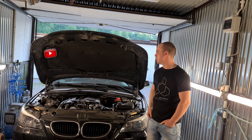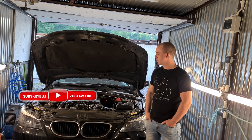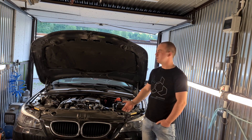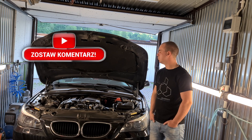Cześć! W dzisiejszym odcinku chciałbym sobie porozmawiać na temat przepływomierza. Niezależnie, czy nasze auto jest z silnikiem benzynowym, czy silnikiem diesla, w każdym takim aucie ten przepływomierz występuje.